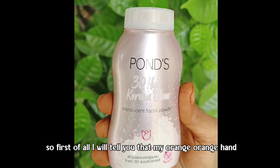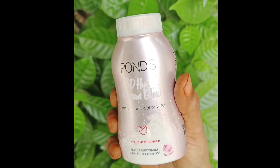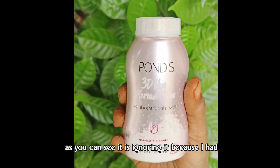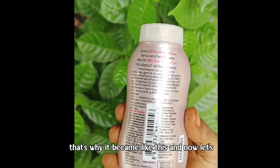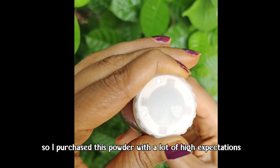You can ignore the orange tones because I have used my hair. Now let's talk about this powder — I have purchased it with very high expectations.